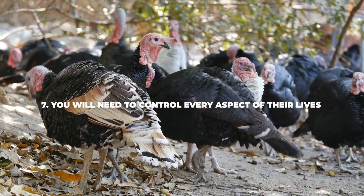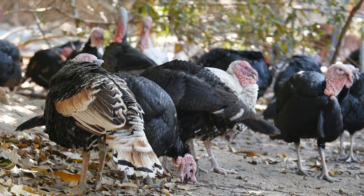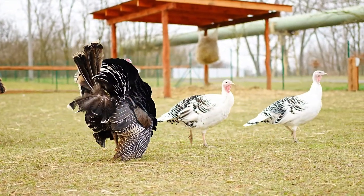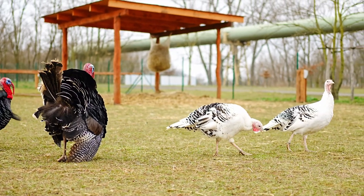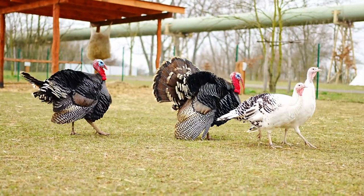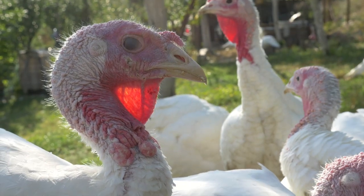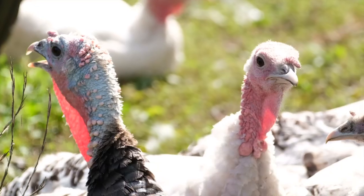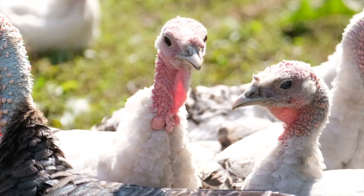Number seven: you will need to control every aspect of their lives. Raising turkeys implies that you will need to control every aspect of their lives if you want a good final product to sell for profit. Factory farm turkeys will need to be raised accordingly — if you believe you can get away with visiting them a couple of times per day, you're sorely mistaken. You will need to feed them the perfect food mixture and go through the artificial insemination process to ensure high-quality results. Everything needs to be perfect, so if you're having second thoughts, check in with an experienced turkey farmer to see if you've got what it takes.